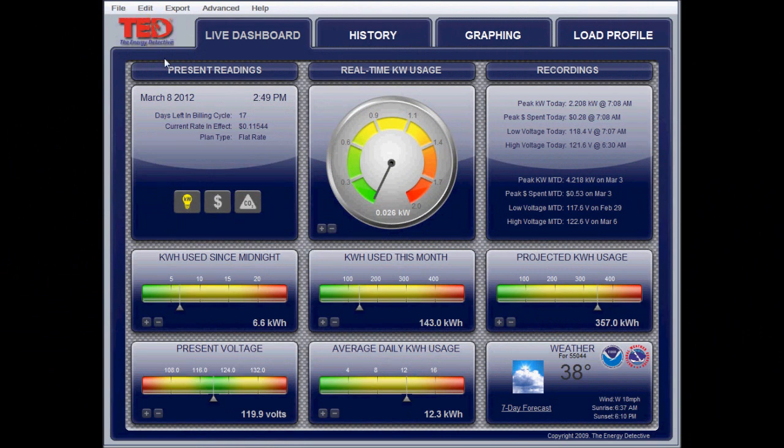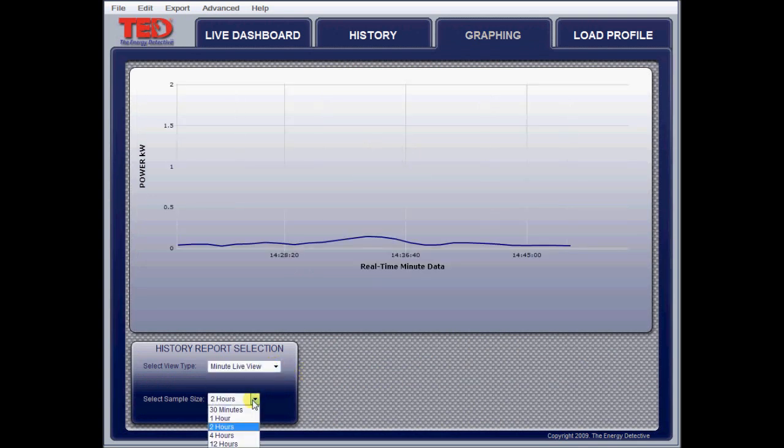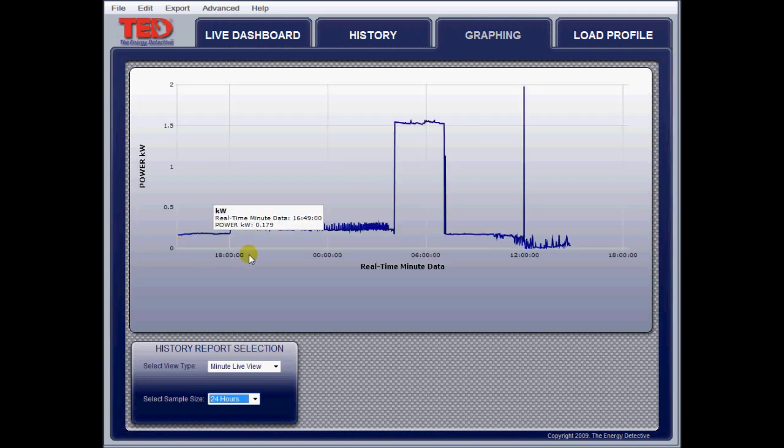Alright, up on the computer here I've got my TED 5000 brought up. You can see it's almost about 3 p.m. The house is using 34 watts — that's actually after the grid-tie and the burner has made its donation. Just trying to keep this a little bit above zero watts. You can see from midnight we've used 6.6 kilowatt hours. If I look on the graph and bring up a minute view over 24 hours, I have this graph set up for a maximum of 2 kilowatts because we've been staying under that with our peak usage.